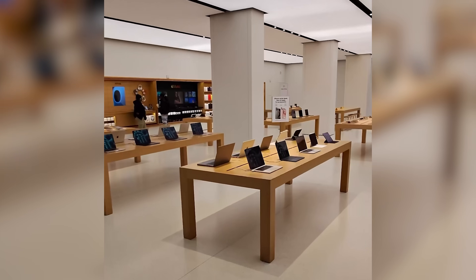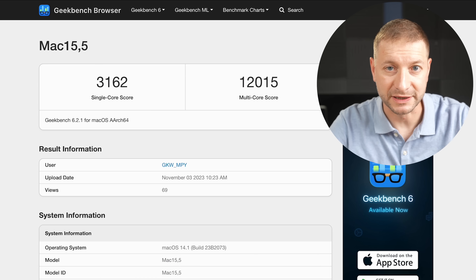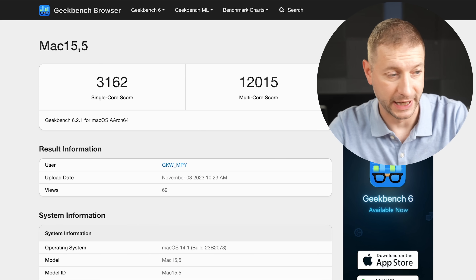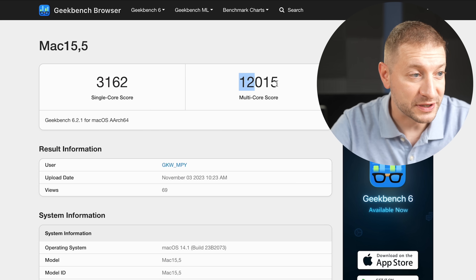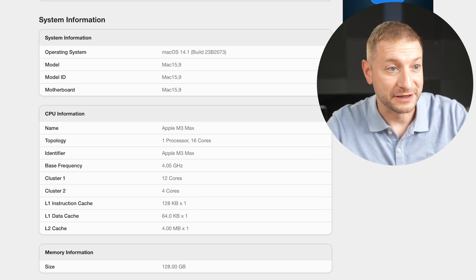I was just at the Apple Store and they don't have the new MacBooks yet. However, Geekbench scores are already out — somebody better than me has these machines. I'm getting mine next week, so make sure you tune in for my tests. We'll start with the M3, which is the lowest of the range.